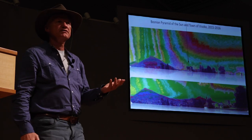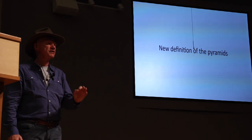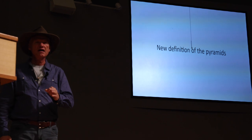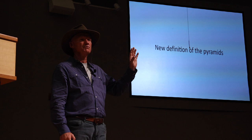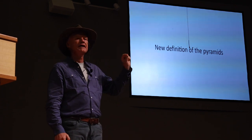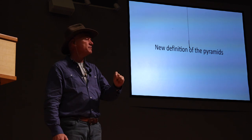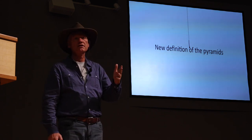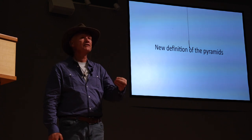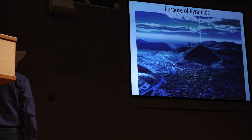Energy machines. That's exactly what we mean by a new definition of pyramids. Let's forget the bedtime stories about Egyptian pyramids being tombs for pharaohs and use the science: the pyramids are energy amplifiers. Simply stated, they are energy machines. That is the purpose of pyramids.